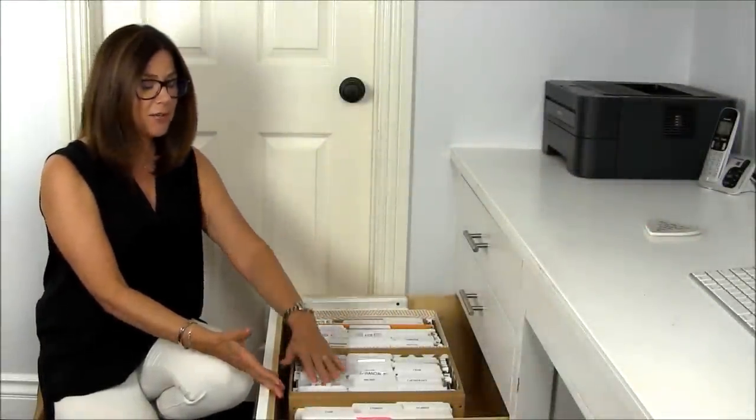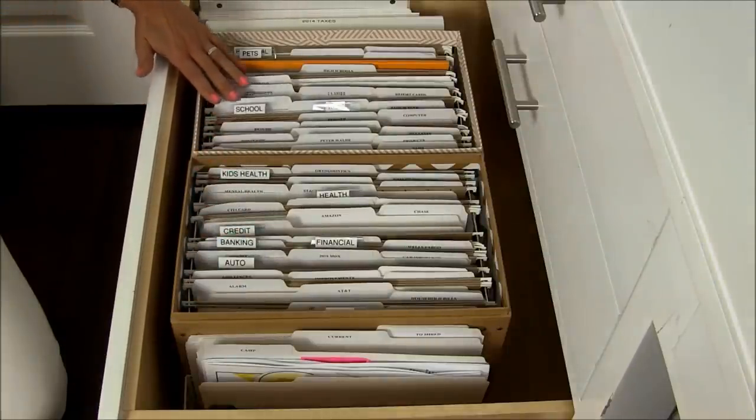And here is my final result. Everything is organized and easy to find. And now, you are clutter free.